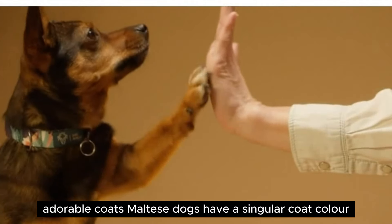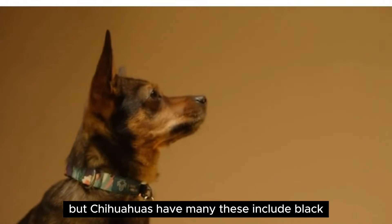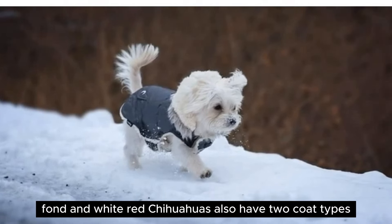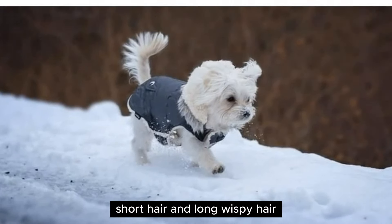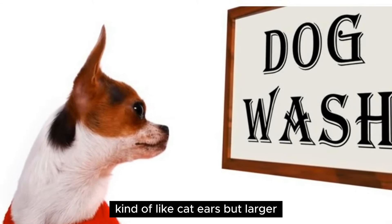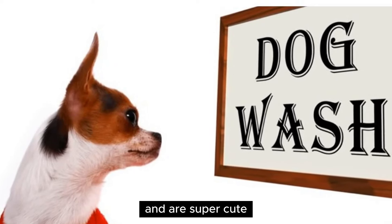Adorable coats — Maltese dogs have a singular coat color, but Chihuahuas have many. These include black, black and tan, blue and tan, chocolate, chocolate and tan, cream, fawn, and white. Chihuahuas also have two coat types: short hair and long, wispy hair. Upright ears — Chihuahuas have large, upright ears, kind of like cat ears but larger. Their ears stand naturally upright as they age and are super cute.